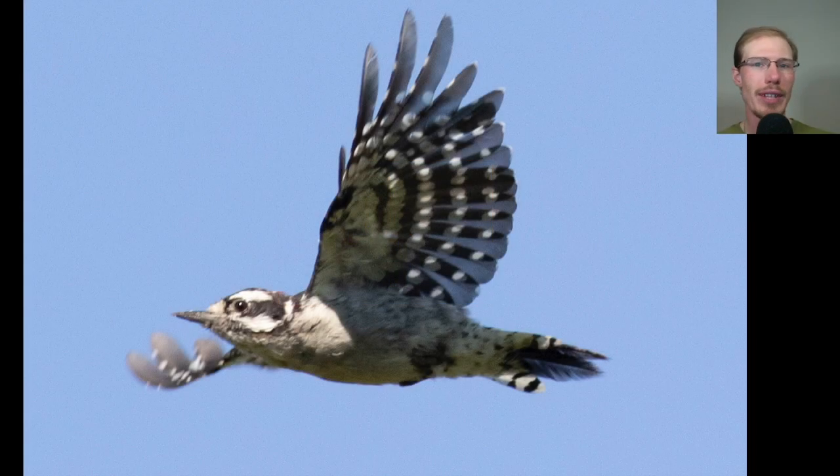Here we have a downy woodpecker flying by and I'm not exactly sure what's going on with the tail here, but it looks like some sort of damage.